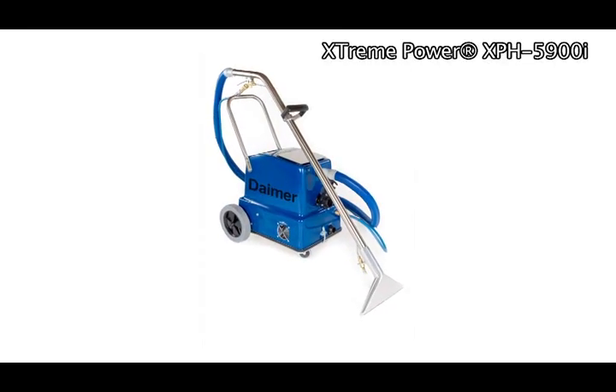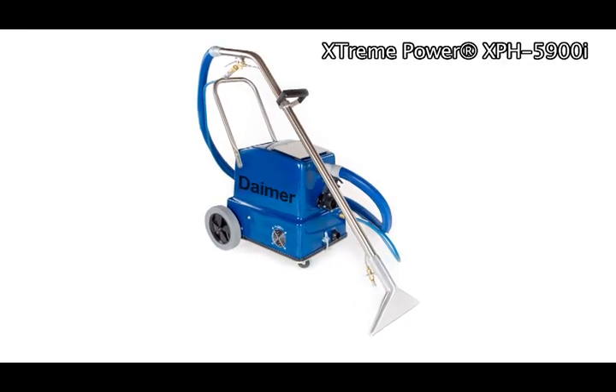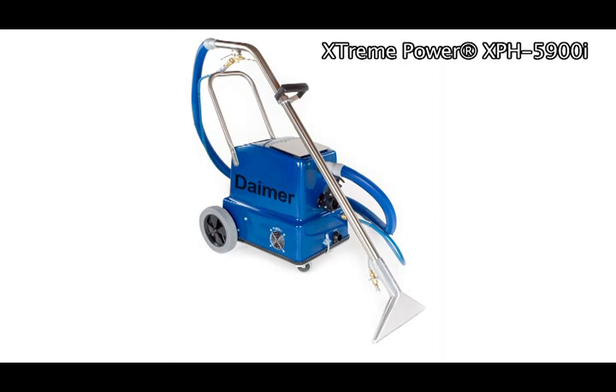The Extreme Power XPH-5900i, featured in this video, is one of DIMER's most popular models. In addition to the aforementioned features, this model boasts temperatures reaching up to 210 degrees Fahrenheit, a powerful pressure level of 170 PSI, and fast heating within only five minutes — features comparable to larger carpet cleaners.